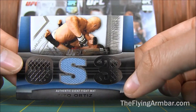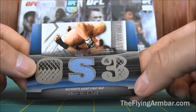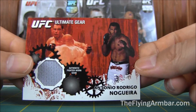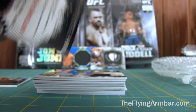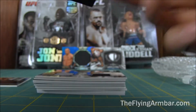I think this is my first Tito Ortiz Shamrock card. Next one — I think I have this one. This is Antonio Rodrigo Nogueira. Look at that 2010 Main Event, nice little card.